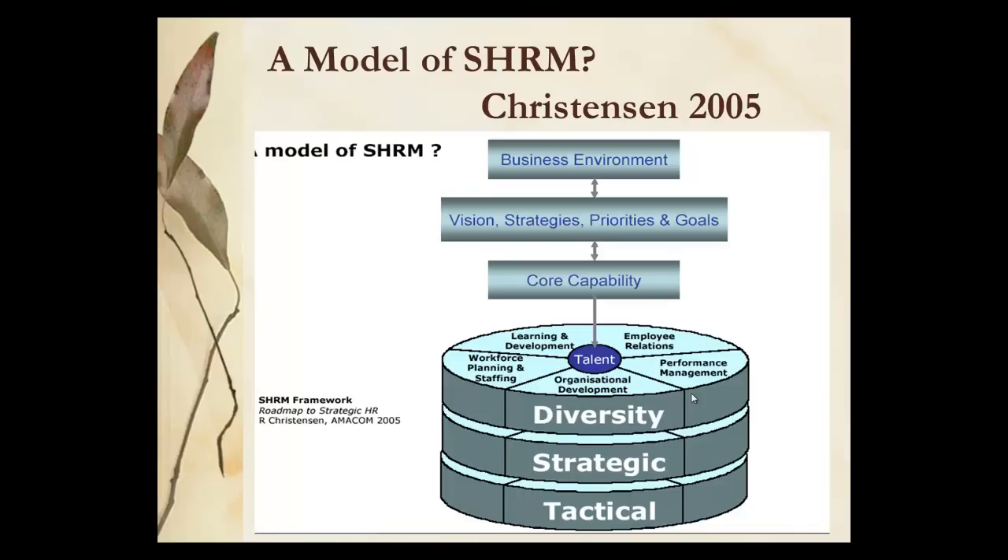Christensen's 2005 model tries to encapsulate this as it looks at vertical capability within the organisation. At the top they have the business environment leading to inform the vision, the strategy and the priorities and goals which are changing annually. You've got core capability which you might draw in from outside, and then you've got five areas which go through diversity at strategic and tactical levels.